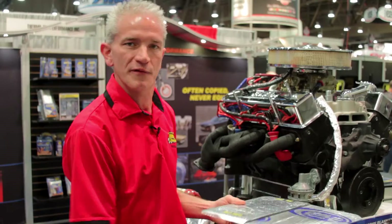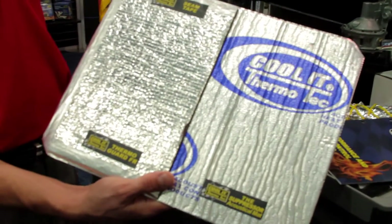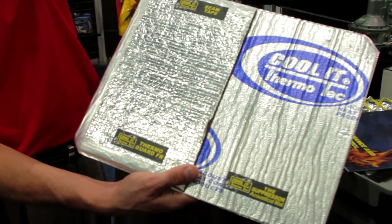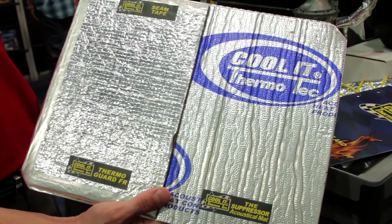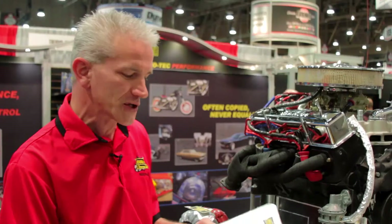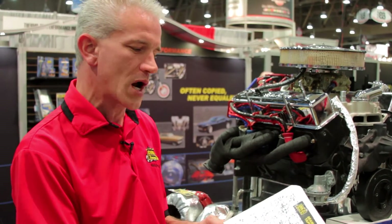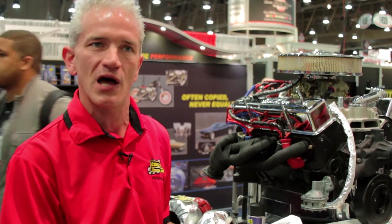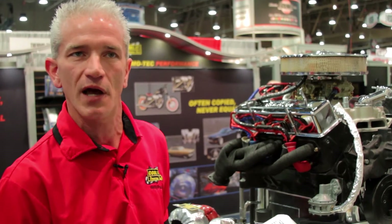Another great category for Thermatec is what we call the restoration market. We do the Suppressor as a leading product — this is a self-adhesive mat that addresses vibration and sound with some element of heat protection. We also offer Thermoguard, which mirrors this product in that it's more geared towards a heat barrier with some sound and vibration dampening. Ideally, you can use them in layers together and they work really nice.